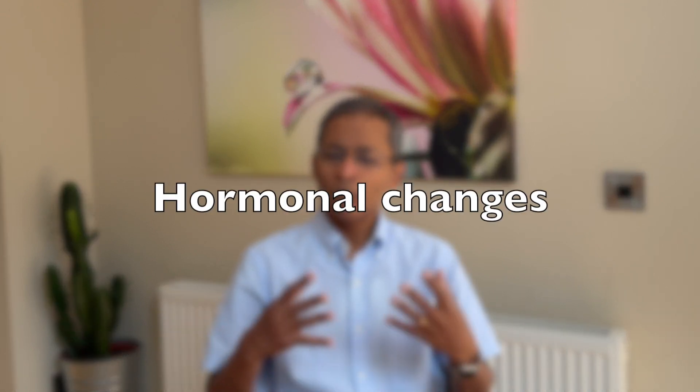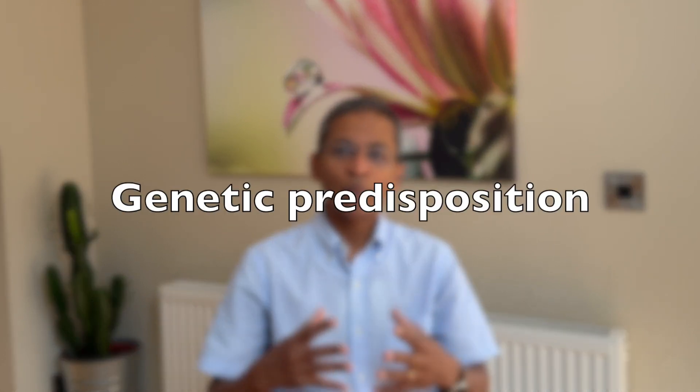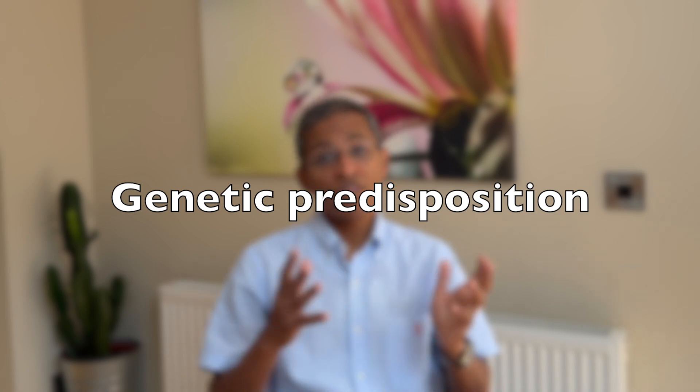Thirdly, hormonal changes. It's more common in women after the age of about 30 or 40, so perhaps a reduction in estrogen levels may contribute to this condition. And finally, a genetic predisposition — those with very fair skin are much more likely to get this condition than those with darker skin.